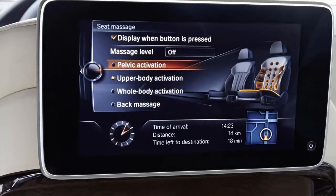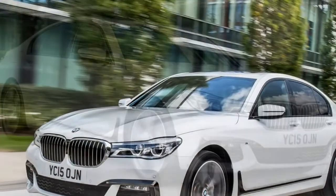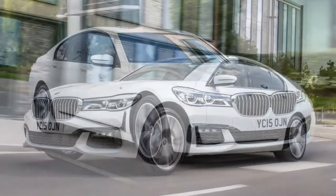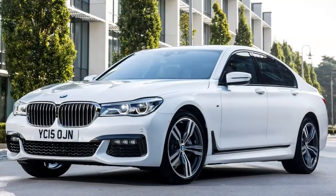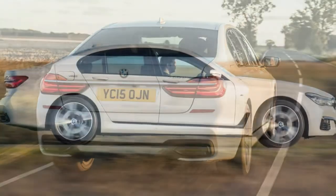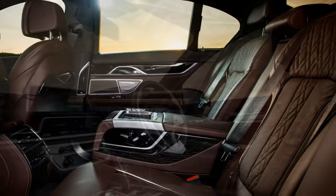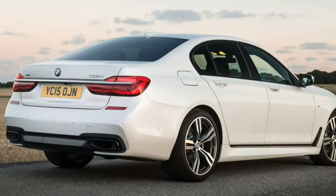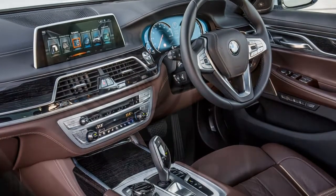Getting comfortable is straightforward, thanks to plenty of electric adjustment for the steering wheel and comfort seats, which can also be heated and provide a massage on the move. The multifunction instrument display is clear and easy to read, as is the main infotainment display, while the touch-sensitive climate controls are a joy to use. Those in the back benefit from generous amounts of legroom — especially in the long wheelbase model with its extra 140 mm — and the fit and finish of the cabin is superb.